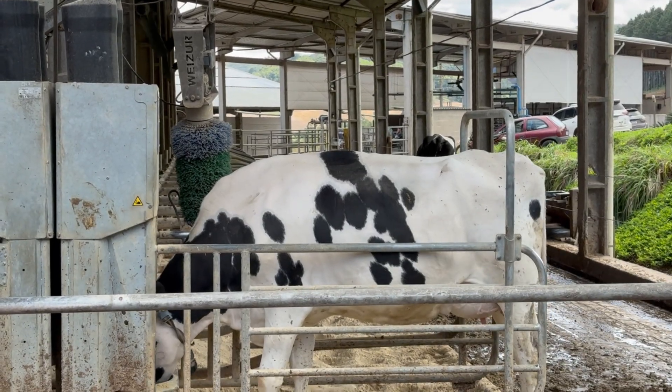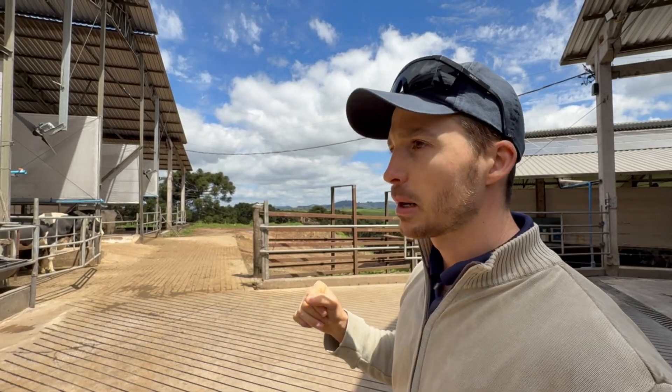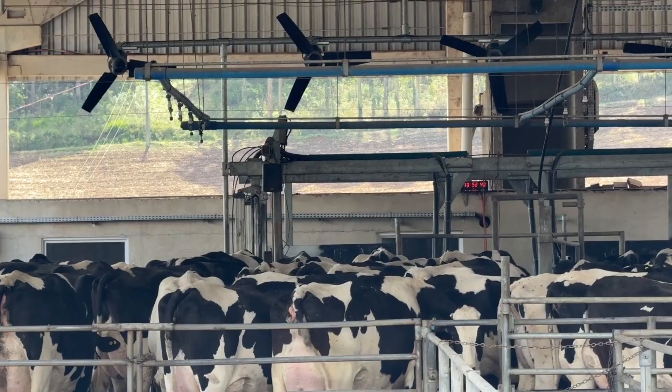Greater comfort was also provided by the sand bedding. Regarding management, there are three milkings per day. The total herd comprises approximately 200 animals, and average productivity is 51 liters.